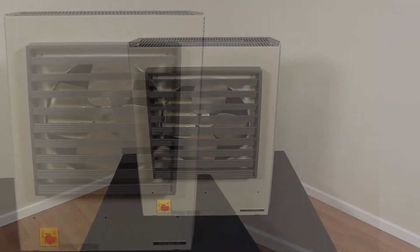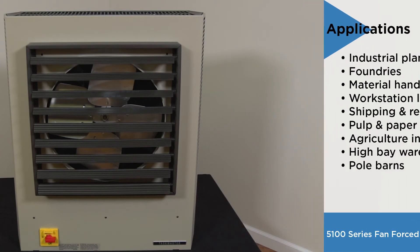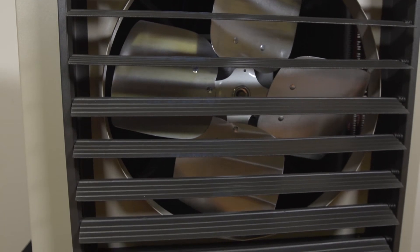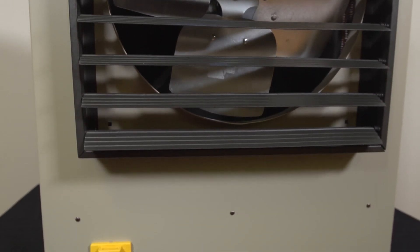Applications such as industrial plants, foundries, material handling areas, workstation locations, shipping and receiving areas, pulp and paper mills, agricultural industry, high bay warehouse facilities, pole barn buildings, and any area that requires spot, supplementary, or primary heating.